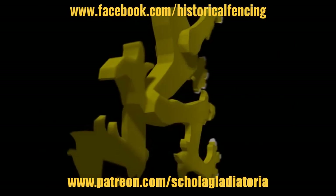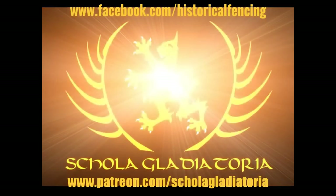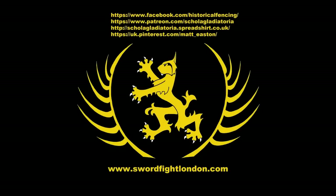Thank you for watching. Please subscribe, follow us on Facebook, buy t-shirts through Spreadshirt, support us on Patreon, or follow us on Pinterest.